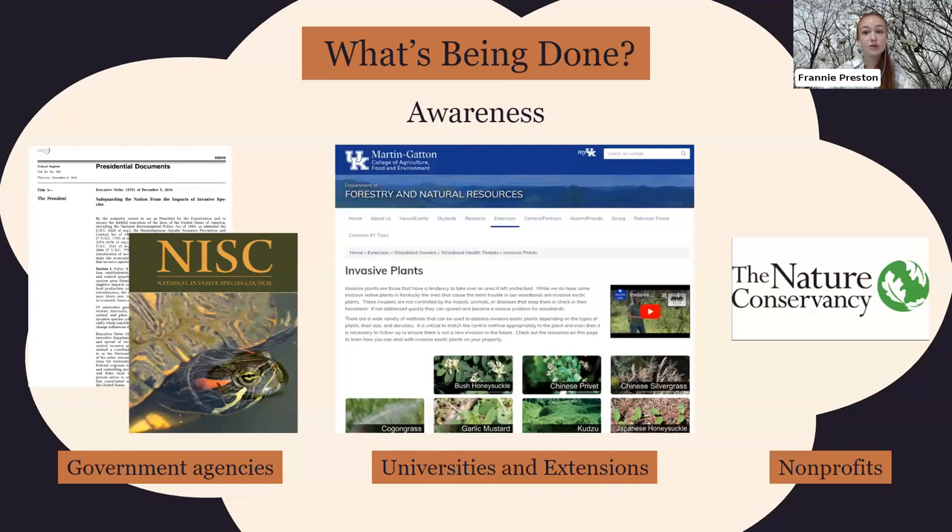So what's being done about invasive trees? One of the most important things is raising awareness — thank you for coming and learning today. Government agencies, universities, extension programs like us at UK, and non-profits are really pushing to teach people more about these invasive species, so that more people are involved in not planting them and potentially helping to manage them.